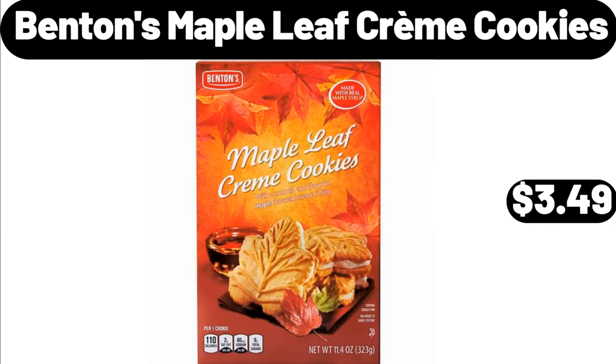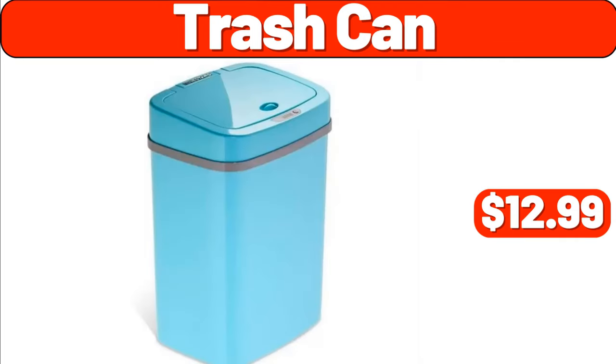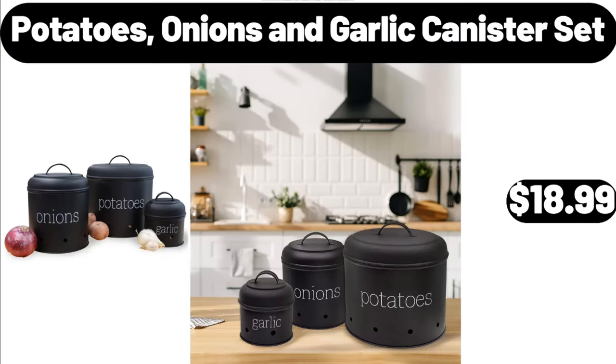Benton's Maple Leaf Creme Cookies, $3.49. Trash Can, $12.99. Potatoes, Onions and Garlic Canister Set, $18.99.